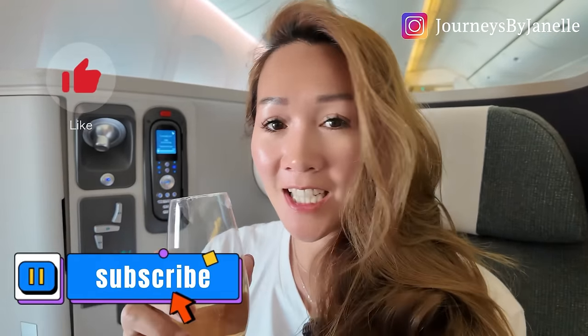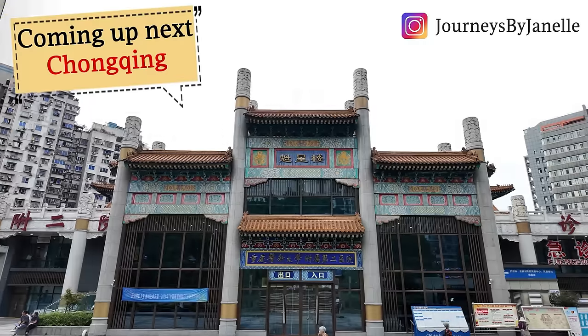Thank you again for watching and I will see you guys in Hong Kong. Bye!